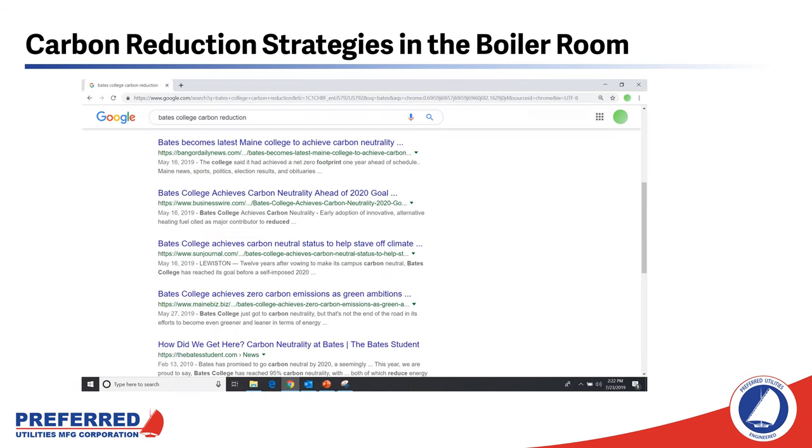After Preferred converted the second boiler at Bates, the university declared their campus to be carbon neutral, which generated a lot of publicity. If you google 'Bates College carbon reduction,' you're going to find a bunch of stories from different news outlets talking about how this college was able to achieve carbon neutrality.